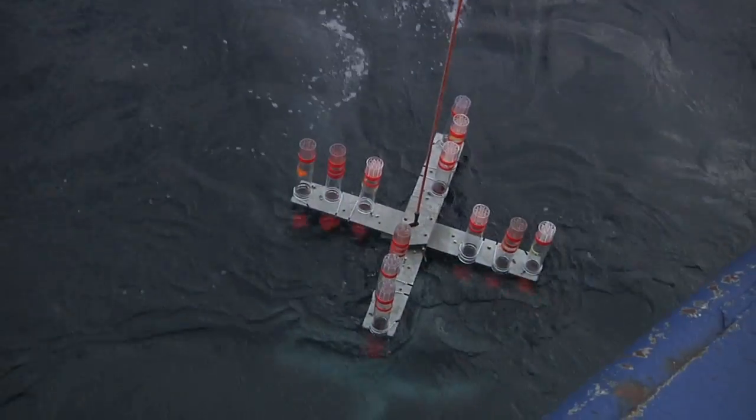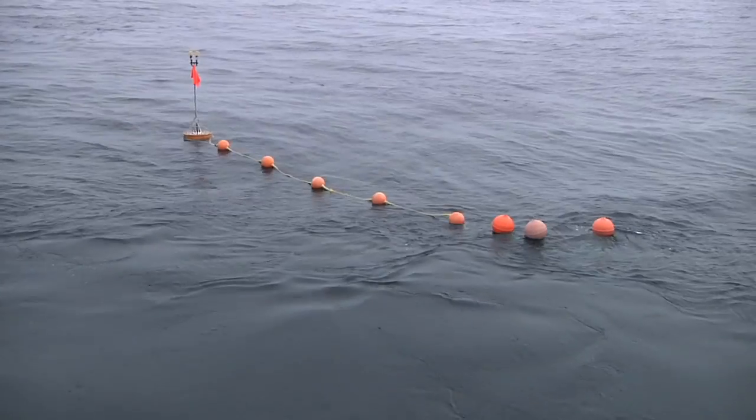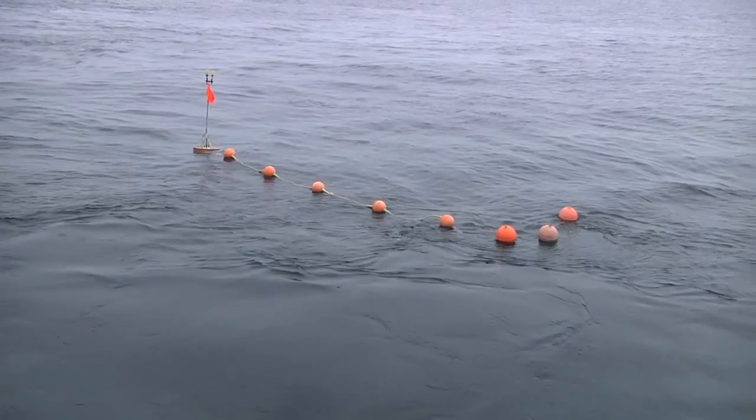We were transiting to recover the free-drifting sediment traps that we deployed three days ago when all of a sudden we noticed the ship was surrounded by a sea of red. We were sitting on the bow of the boat watching the whales go by — one whale, two whale, ten whales. It was amazing. And all of a sudden we realized we are in this red sea.